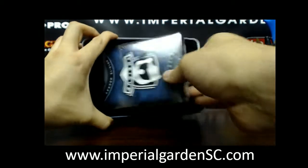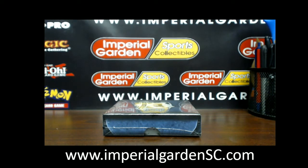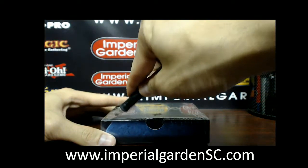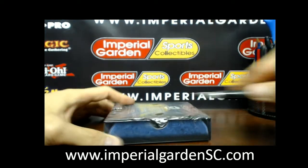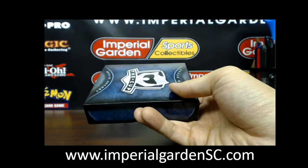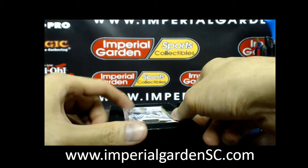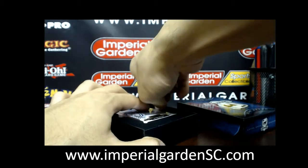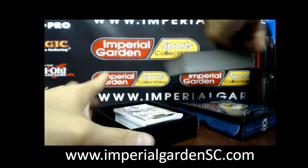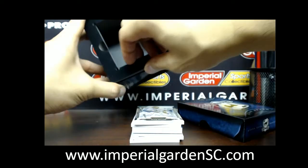Here we go everybody! We got something stacked to the top here — could be a booklet. Yes it is, we do have a booklet. Good luck guys!